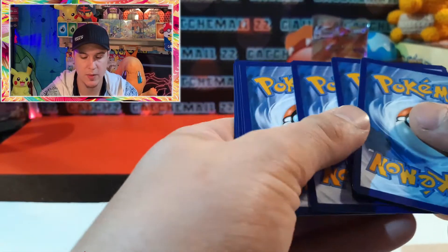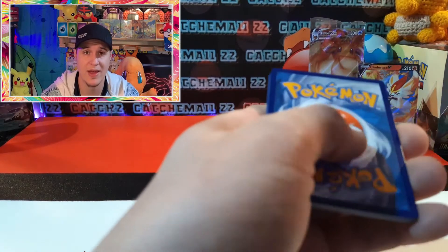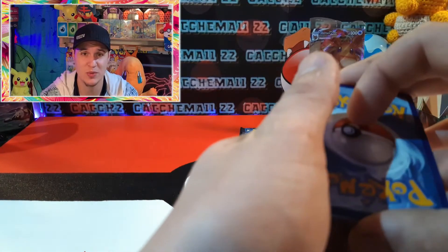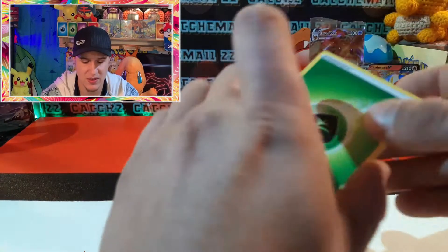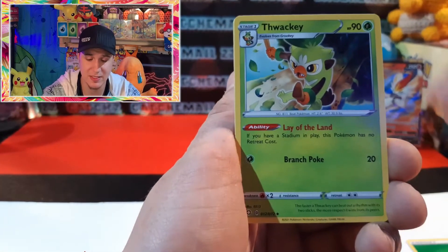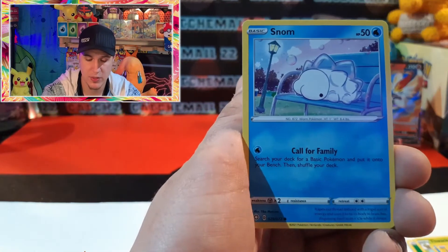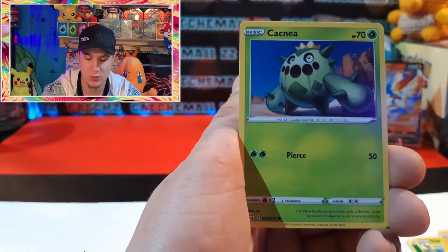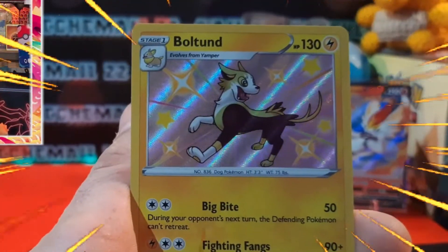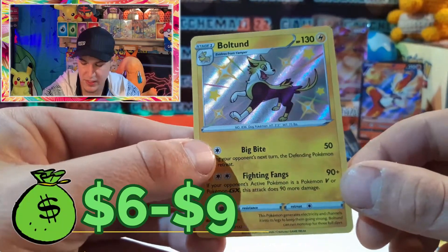I feel like I'm having deja vu - we just opened up a Hidden Fates ETB for the first time, which was very special to me because I've had one in my possession and never got to open it. We finally found one, opened it, it was great. This is the Shining Fates ETB now - more recent set than Hidden Fates but very similar. Hidden Fates does not come with amazing rares though. There we go - baby shiny Boltund and a Yanmega. We are definitely going to need that.